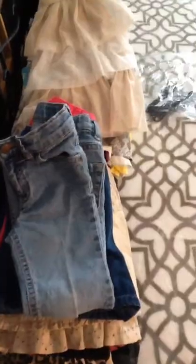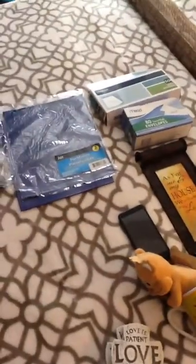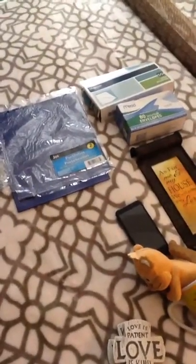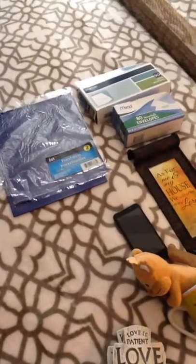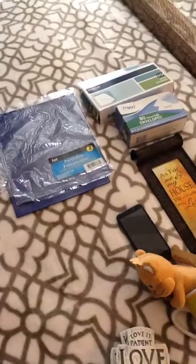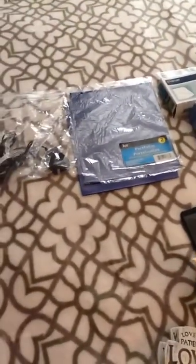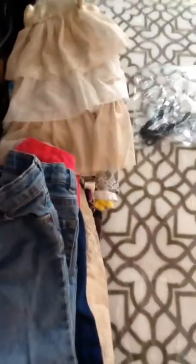I'm going to donate some and try to sell some. Anyway, I thought I'd share this with you guys, thanks for watching! Oh, I forgot to mention — we actually got more stuff, so if you want to see what else we got, go to my daughter's page and I'll link that down below. It's stuff she really liked so she wanted to post about it. Alright, thanks, bye!